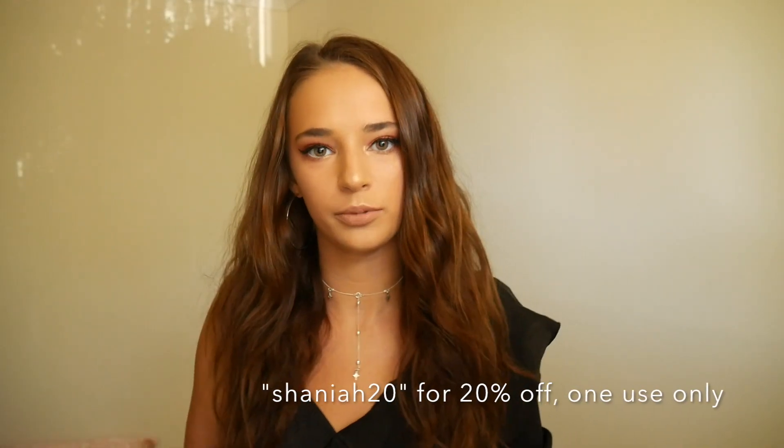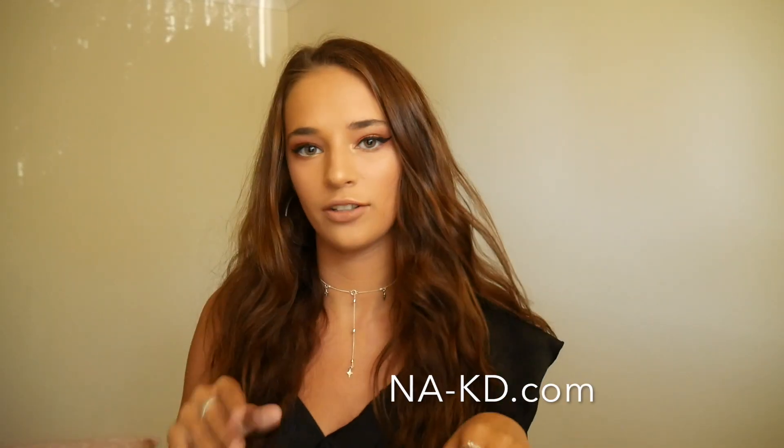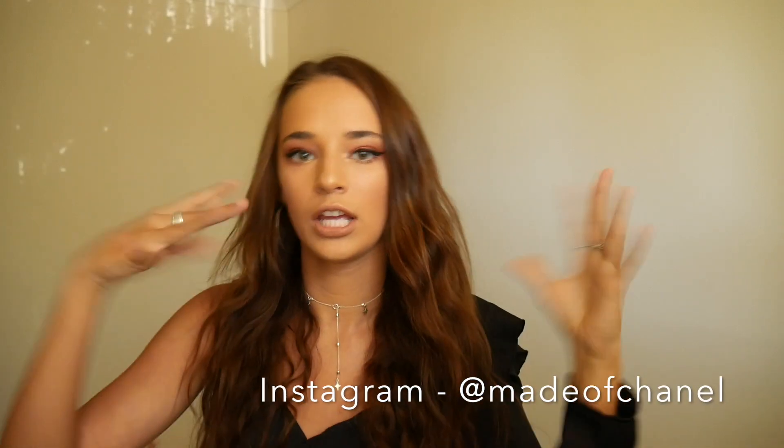The discount code is for 20% off store wide — it is SHANIA20, my name and 20. I'll put it on screen and it will be in the description as well, along with the link to the website which is na-kd.com. There's also free shipping worldwide, so get on that! I hope you enjoyed this cute little haul — I love everything. Thanks so much for watching. If you want to subscribe, subscribe; if you want to follow my Instagram, it's in the description. Bye!